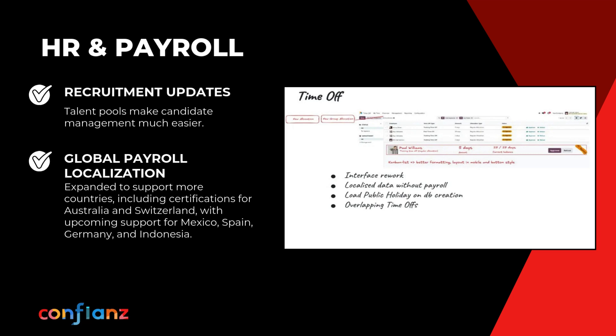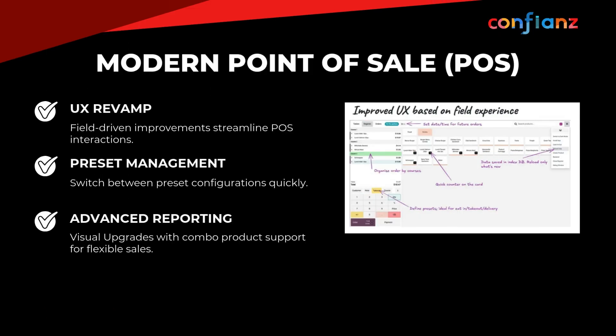Streamline hiring with talent pools. Payroll expands with certified compliance in Australia and Switzerland, with upcoming coverage for Mexico, Spain, Germany, and Indonesia. With a modern point of sale built for speed and simplicity, the new POS delivers a cleaner field-driven UX, instant preset switching, and visual options like dark mode, plus combo product support — turning checkout into a flexible, modern workflow that adapts to any retail scenario.